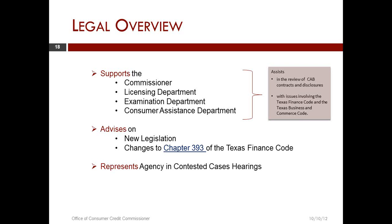We support these various departments by helping to articulate issues with the Texas Finance Code and the Texas Business and Commerce Code. The main way the Texas Business and Commerce Code interacts with Chapter 393 is in Chapter 9 of the Texas Business and Commerce Code, which is the chapter that deals with secured transactions.